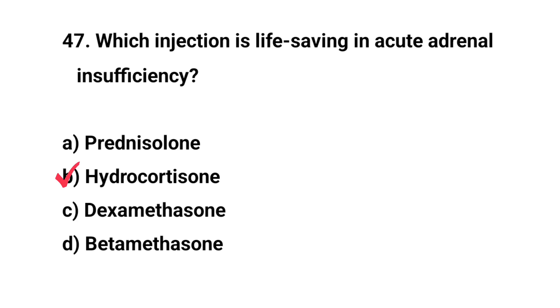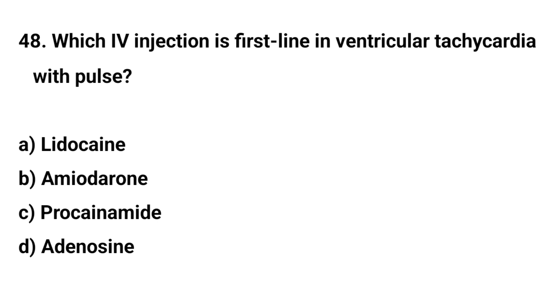Question number forty-eight. Which IV injection is first-line in ventricular tachycardia with pulse? The right answer is D: Amiodarone.